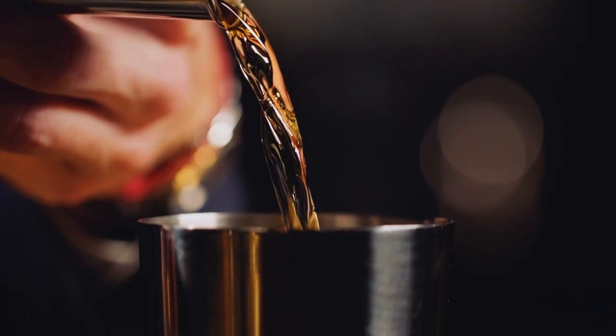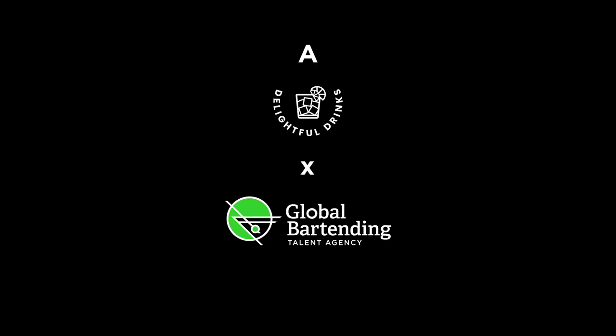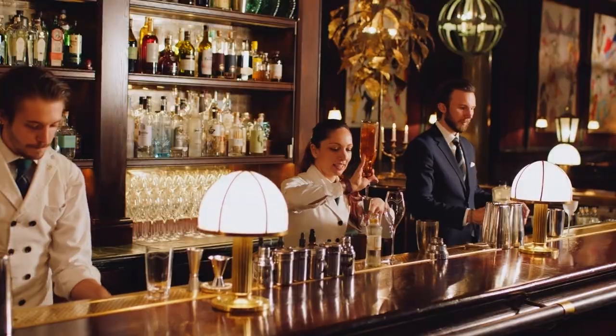We're going to show you how to make a delicious cocktail with London Essence — your own taste of Scar's Bar. But first, I want to share with you five elements that make coming to our bar such a unique experience.